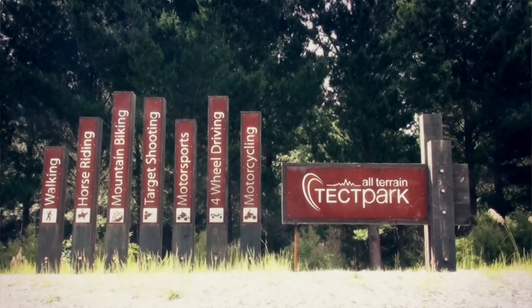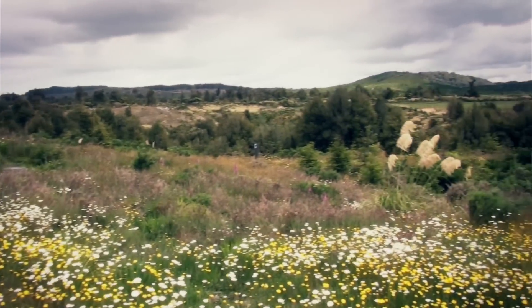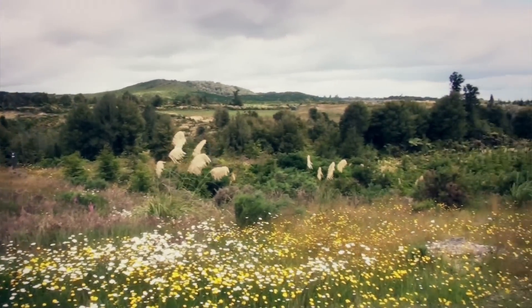My name's Jarrod McGuinness and I'm the park ranger for the Teckel Terrain Park. We've got around about 4,000 acres of forest and native bush that will turn into an adventure park.